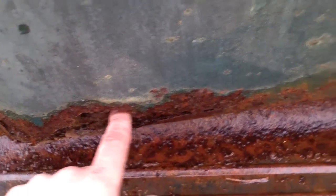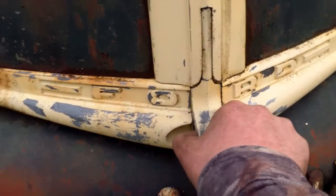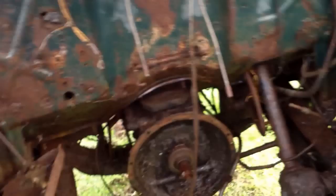A little bit of rust in the bottom of the doors right here, but that's pretty common. The rest of everything else is pretty solid. Opening the hood here real quick.